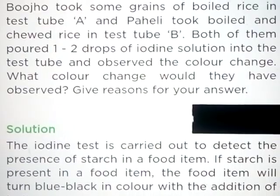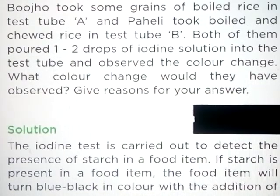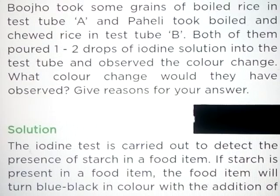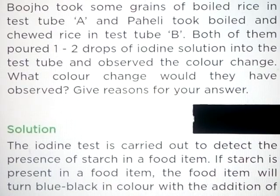Question number 2: Boojo took some grains of boiled rice in test tube A and Paheli took boiled and chewed rice in test tube B. Both of them put 1 to 2 drops of iodine solution into the test tubes and observed the color change. What color change would they have observed? Give reasons for your answer.